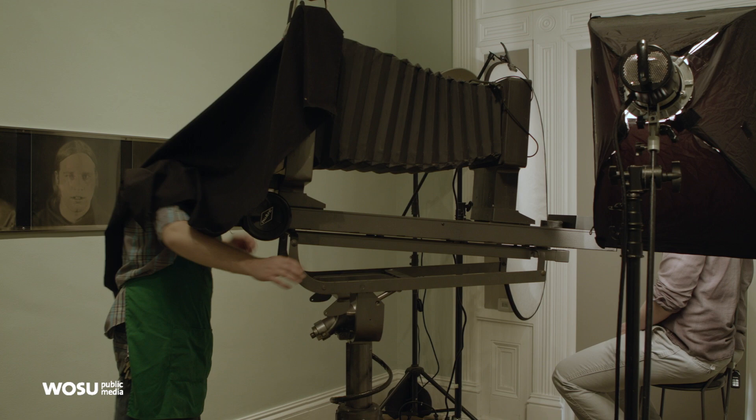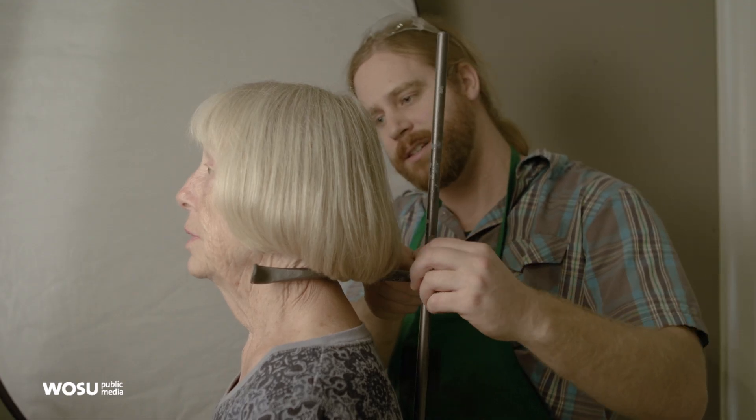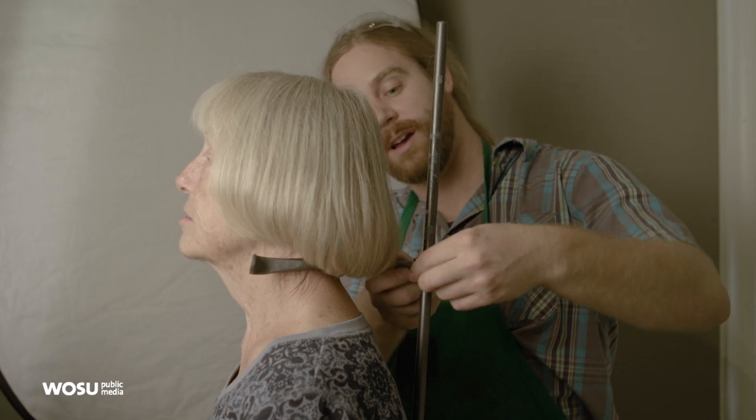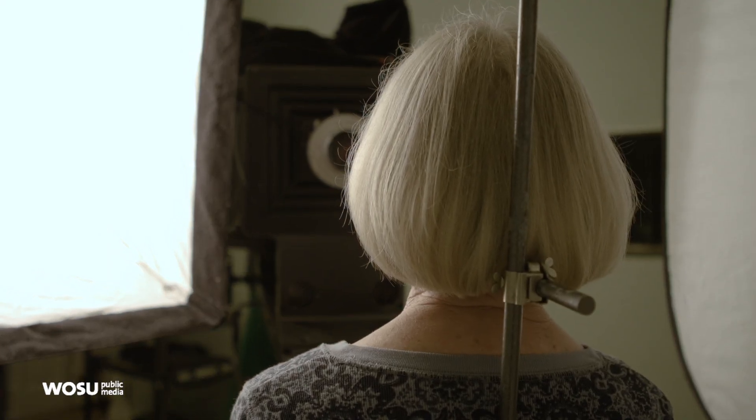I also constructed a chair out of found materials that has a head restraint, much like you might find in a 19th-century studio. The name 'the operating room' comes from research on 19th-century photography — photographers were often called camera operators, so their studio would be called an operating room. I found that really fascinating and used it to riff on.